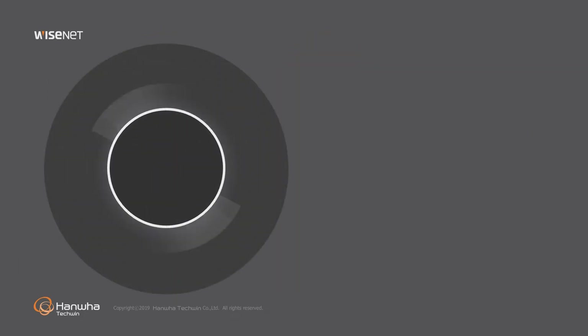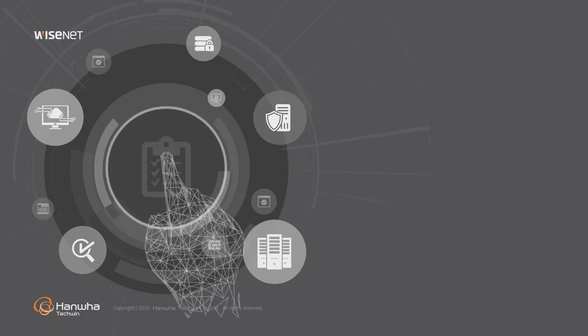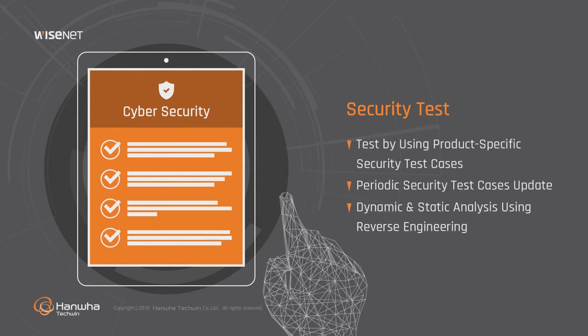In order to test product security, Hanwha Techwin's SCERT utilizes a cybersecurity checklist written with user experiences and security examples accumulated for each product category. The checklist and the test cases are regularly renewed more than once a year.